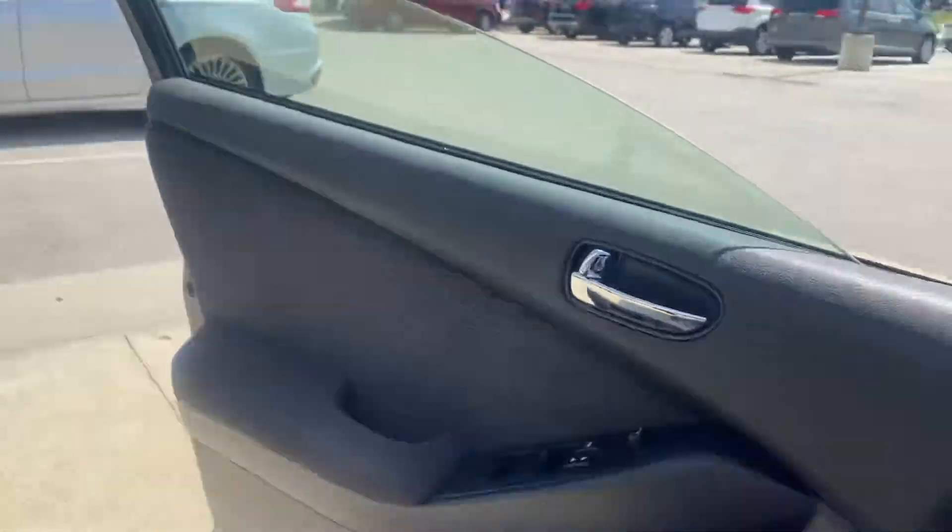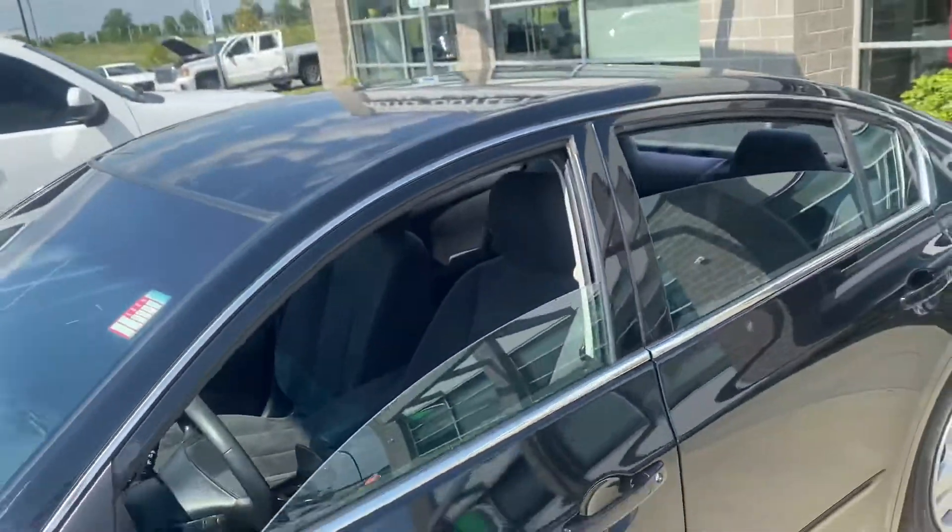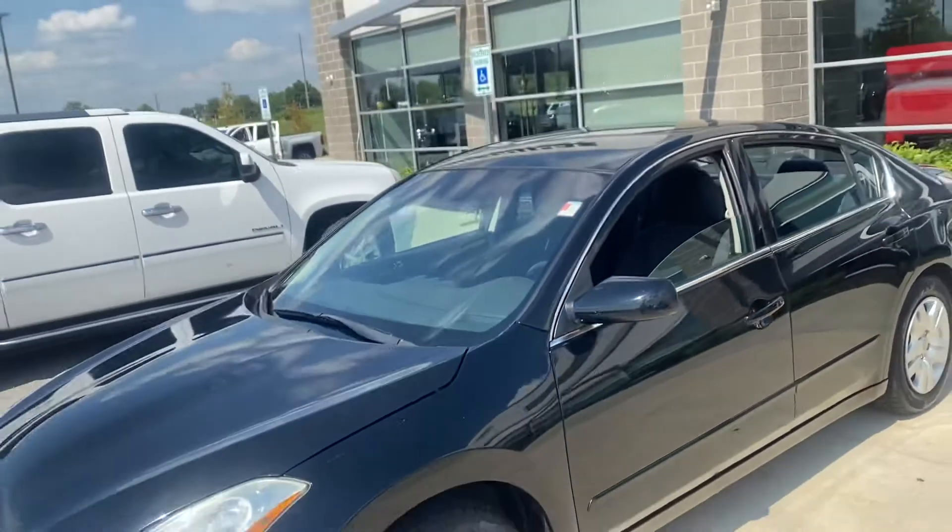As you can see, this vehicle just got detailed. It also passed inspection, so this vehicle is going to be perfect for you.